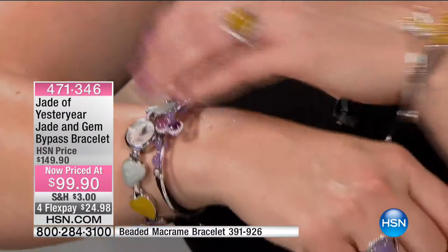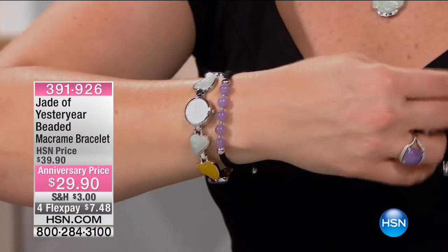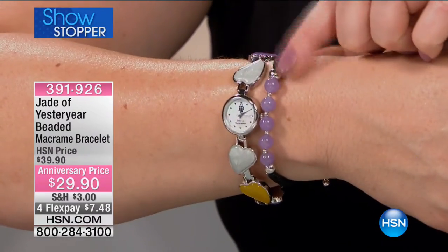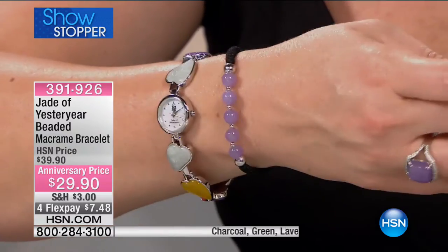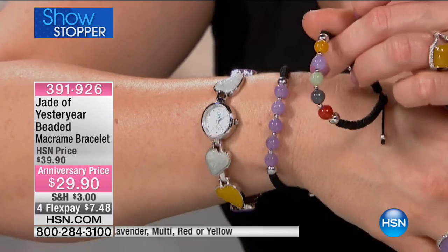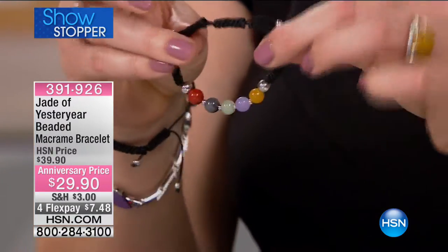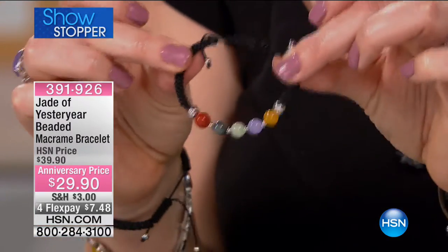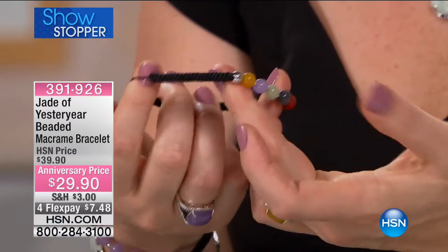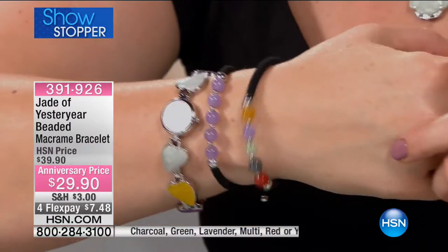Many of you are already asking about this bracelet — our macrame bracelet. This is $29.90. We have them in the multi, which is fun. I would get more than one — men, women, children can wear these because of the adjustability. It goes from a small size and you can pull it up to a larger size — a guy can wear this. It just goes over the hand and you pull.